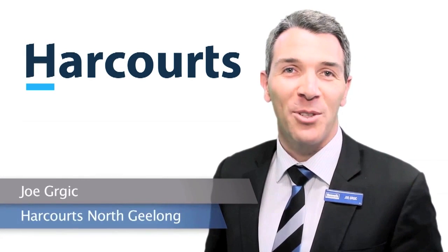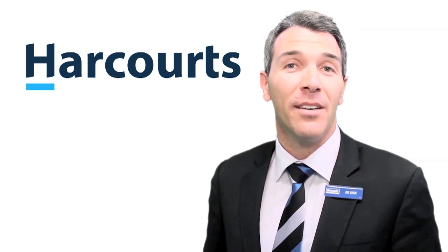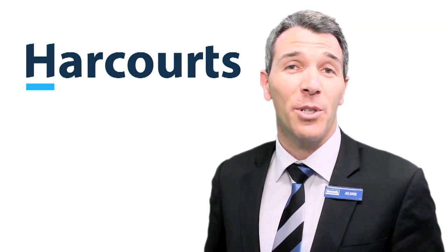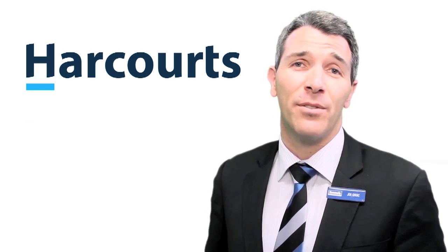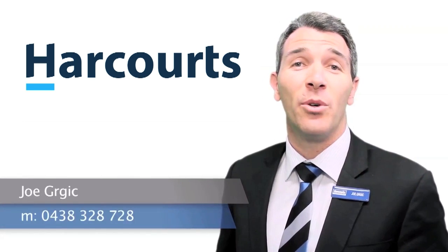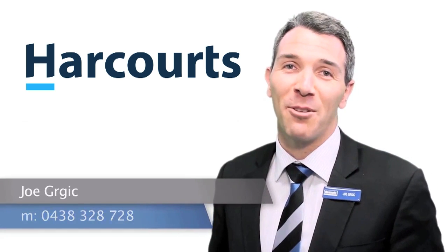Hi, I'm Joe Gurgich from Harcourts North Geelong. Thank you for taking the time to view this property. If at the end of the video you have any questions about this property or any other property listed by our office, please feel free to give me a call on 04 38 328 728. I look forward to hearing from you.